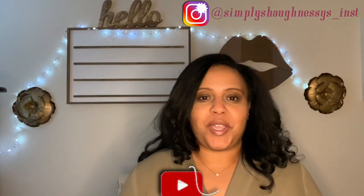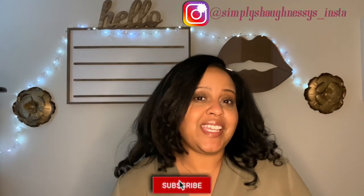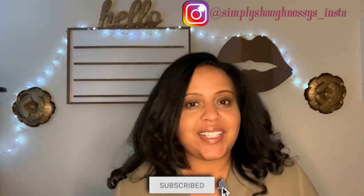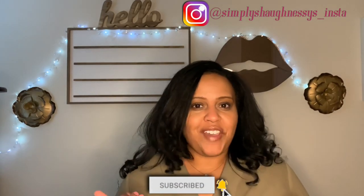Hello everyone, welcome back to my channel. If you're new here, I'm Shaughnessy and on this channel we discuss fragrance, beauty, and wellness. And if you simply like to have a good time and you like my vibe, subscribe.